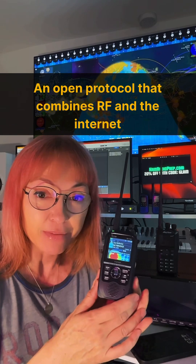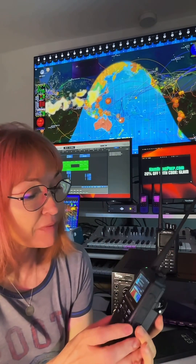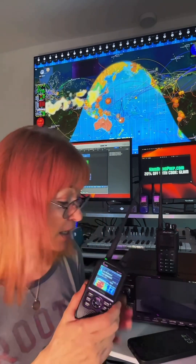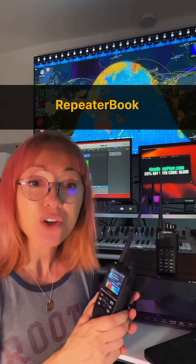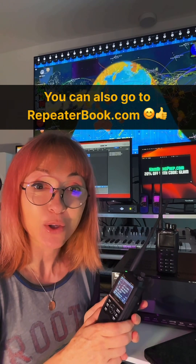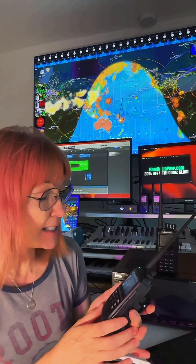DSTAR takes a little bit of configuring, but so does everything worthwhile. But once you have it configured, you can either connect to a local repeater that is DSTAR enabled. And the way you find out if you have one of those is you get your phone. There's so much app stuff in ham radio — the app is called Repeater Book, and you just punch in your location and it will tell you if you're near a repeater with DSTAR.